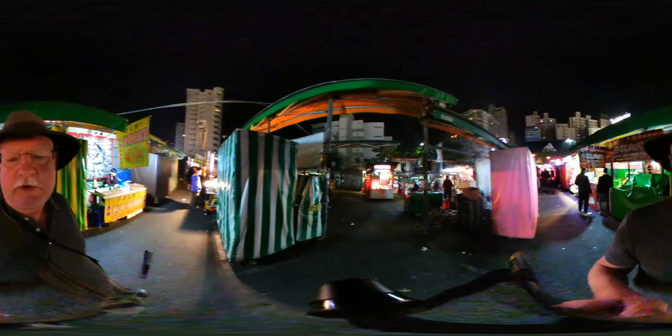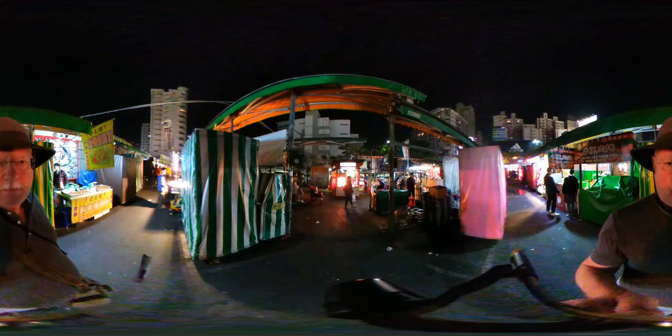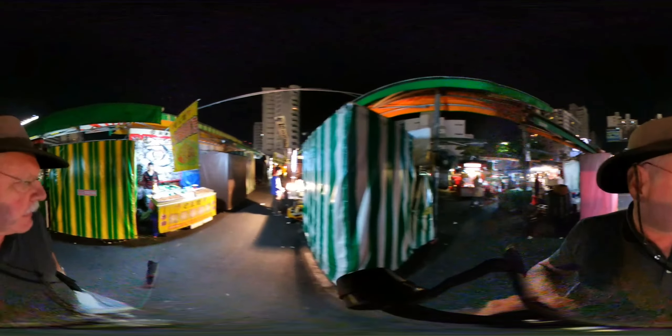Look at this — we've got a big fire going on over here. I have my 360 camera up on top, so hopefully I'll remember not to pick my nose or something.